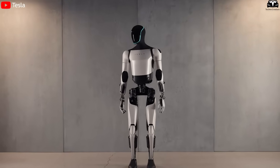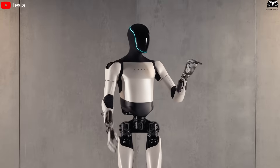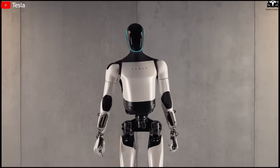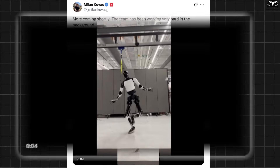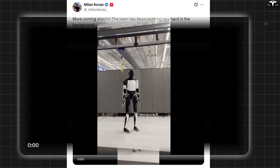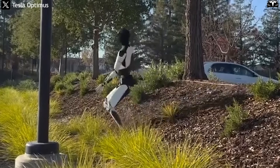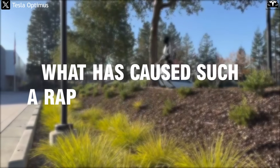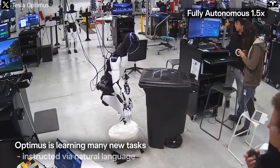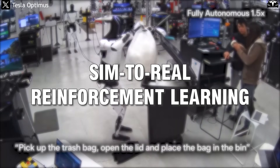TeslaBot Optimus is entering a remarkable evolutionary phase — not only through hardware, but now through real intelligence: the ability to learn like a human. In the latest videos shared on X, Optimus demonstrates agile movements and the ability to maintain balance on uneven terrain — a striking leap from the earlier clumsy version that once tripped over its own feet. The answer to this rapid transformation lies in an advanced learning strategy Tesla calls sim-to-real reinforcement learning.